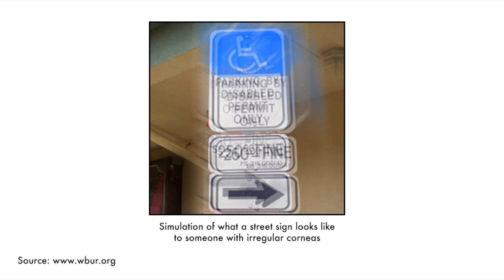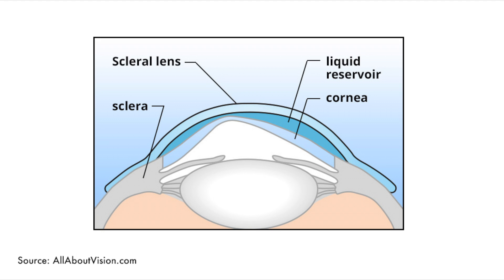Corneal irregularity can also sometimes result from surgeries, such as corneal transplants and refractive surgery. By vaulting the cornea, scleral lenses provide a clear optical surface that masks the corneal irregularities to provide clearer vision.